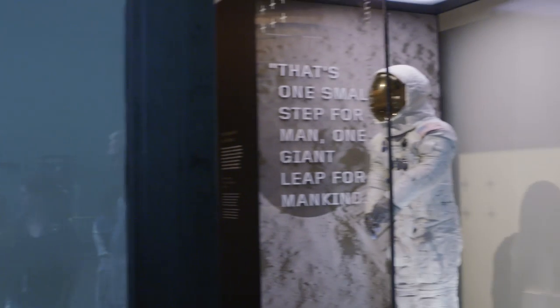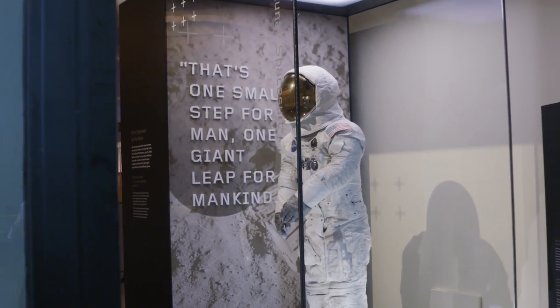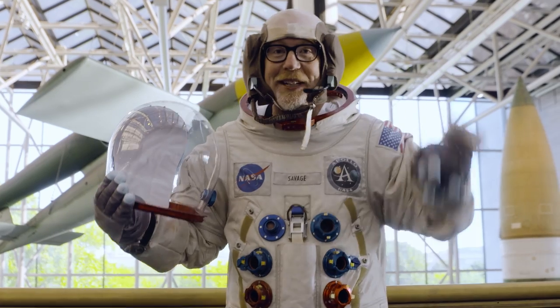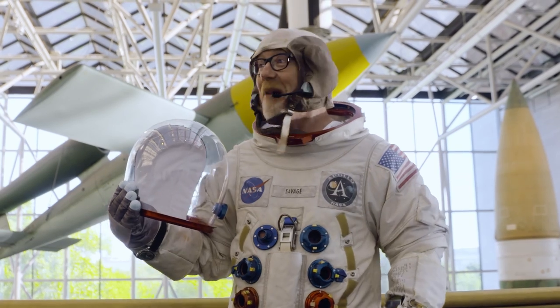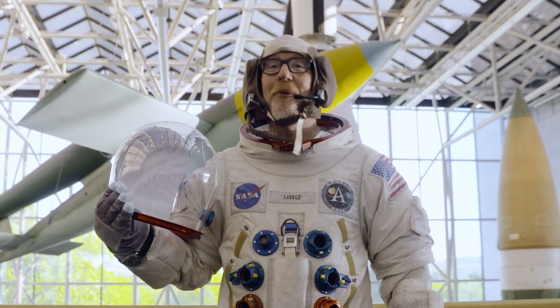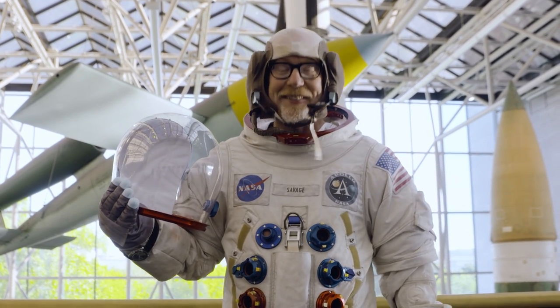Neil Armstrong's original Apollo 11 suit was revealed yesterday after years of restoration and it has a new home here in the Smithsonian, and I'm about to go see it — and I wasn't going to do that without dressing up.